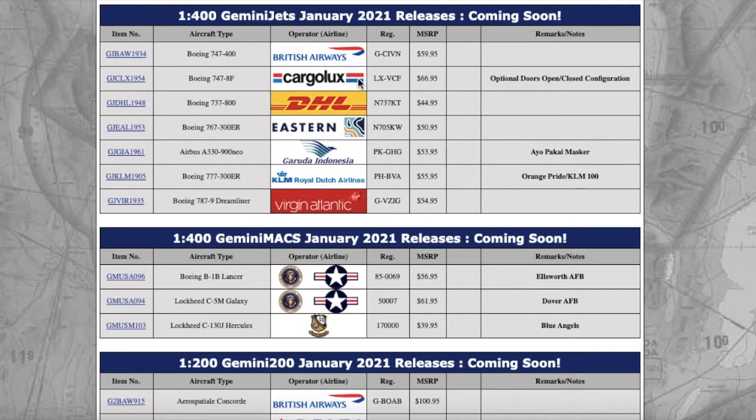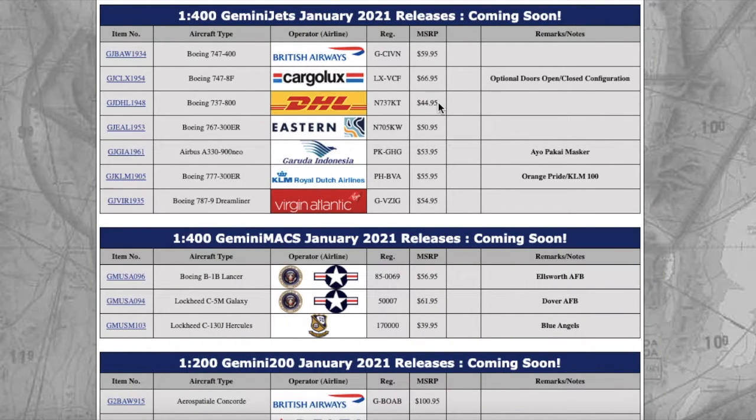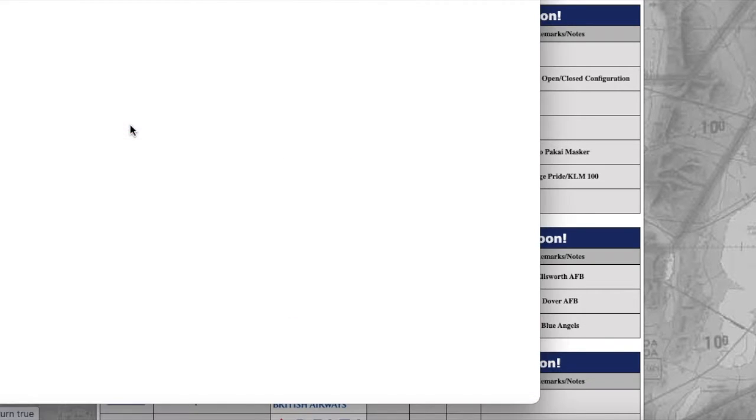Another case of Gemini jacking up prices: we have the DHL 737-800. It's basically the same as the NG Models one, except with a different registration. The NG Models version has a British registration, but this one has an American registration: November 737 Kilo Tango, or N737KT. It's $44.95 MSRP. NG Models keeps their prices at $44.95 constantly year-round, but with Gemini it's been slowly creeping up from $41.95 to now $44.95. Most stores will price it between $31 and $39.